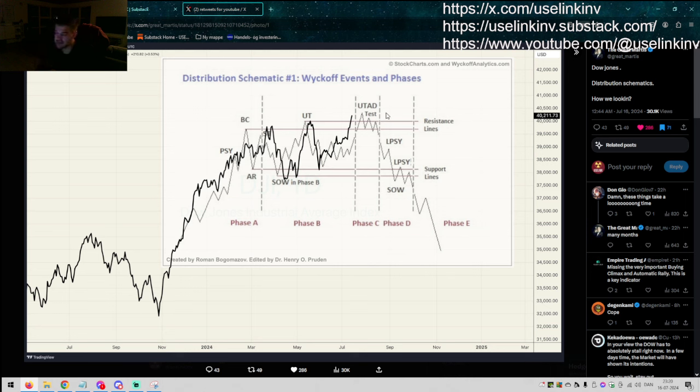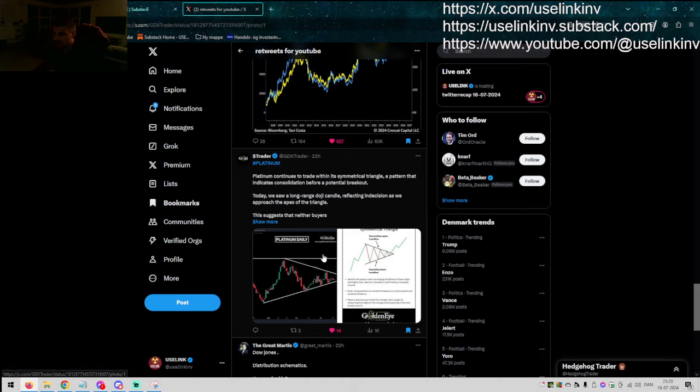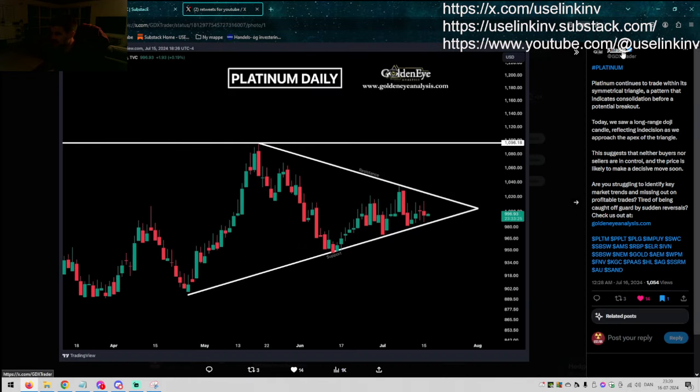If that is the case, the downside is pretty brutal when we see this selling into volume by the big players. Trader here on Platinum — by the way, Trader posts a lot of stuff with great commentary. Definitely worth a follow.